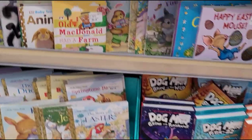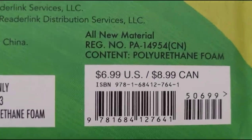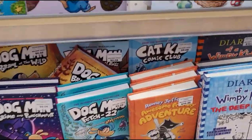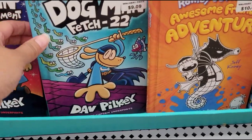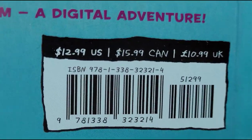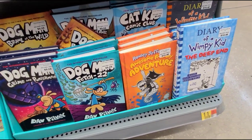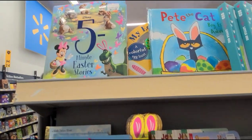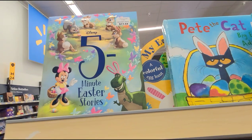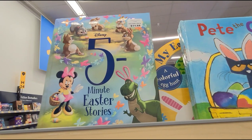There are so many to choose from. They have this Old MacDonald Had a Farm, and they also have those for bigger kids to read. They also have this Disney Five Minute Easter Stories — this one was $11.68 and now they have it for $5.84.